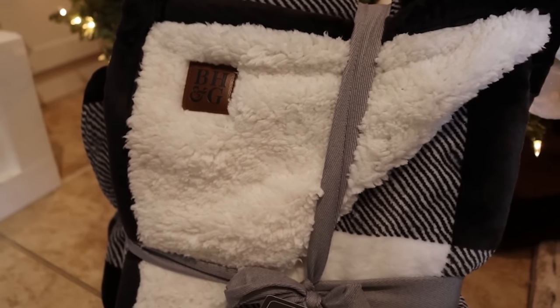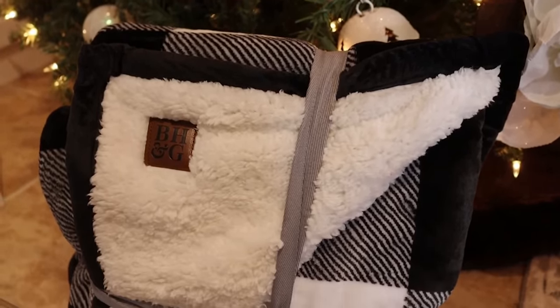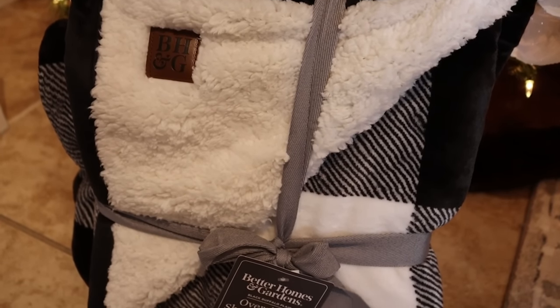My first gift idea is a sherpa throw. You can never really go wrong with a throw and you can never have too many sherpa throws. This one is made by Better Homes and Gardens — it's beautiful and so soft. I picked out the black and white large buffalo check pattern. They have it in a lot of different color choices. All of these gifts will have a number on screen — just go down and find the corresponding number in the description box with matching links.